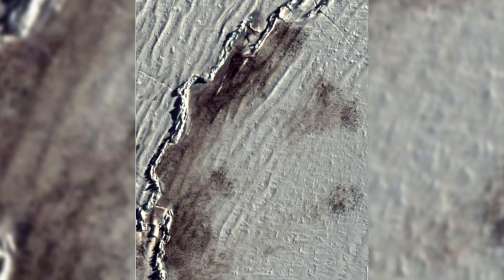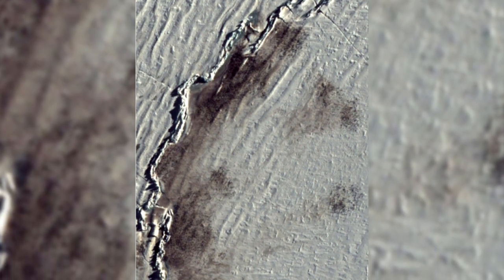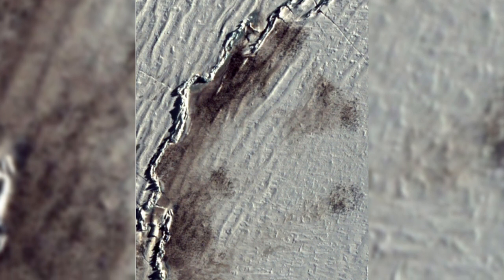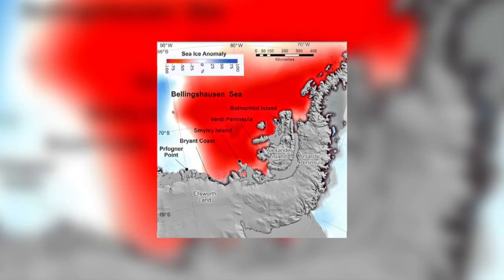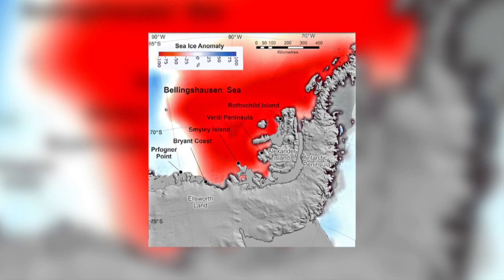The scientists could see exactly where the colonies were, and then as the sea ice broke up beneath the colonies, the colonies simply disappeared. There is little doubt that thousands of chicks will have died. The colonies in question are in the central and eastern part of the Bellingshausen Sea.